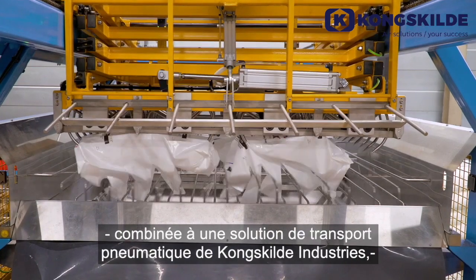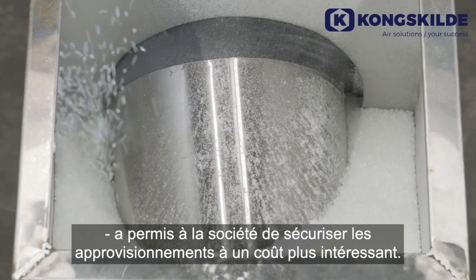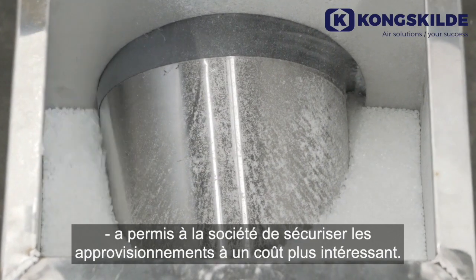The decision to invest in an automated sack emptying machine, combined with a pneumatic transport solution from Kongskilda Industries, enabled the company to secure supply at a more favorable cost.